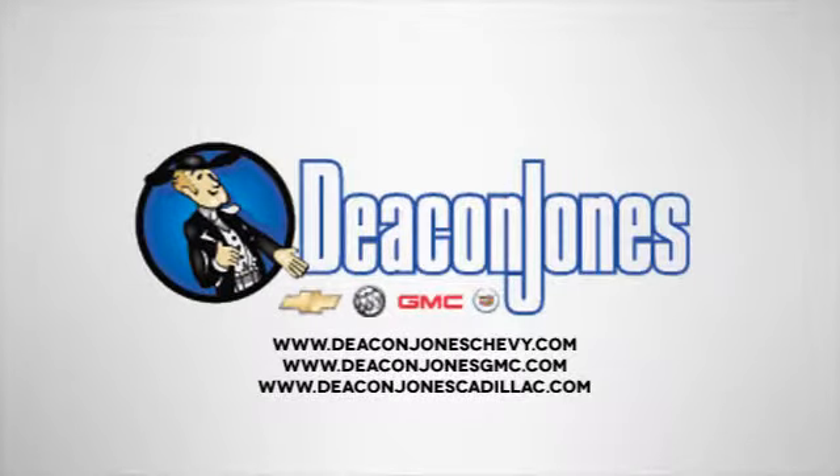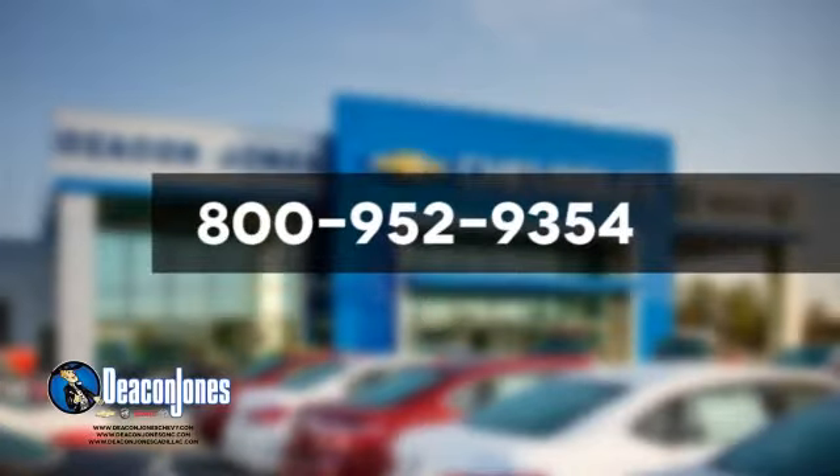Speaking Deacon — visit Deacon Jones Chevrolet Buick GMC Cadillac today. Give us a call at 800-952-9354.